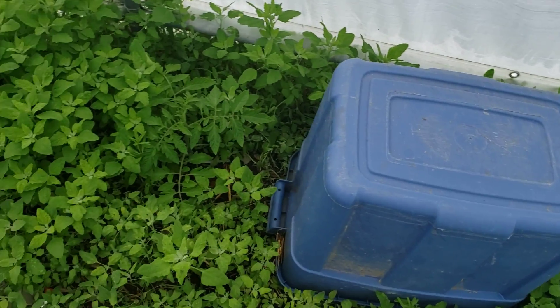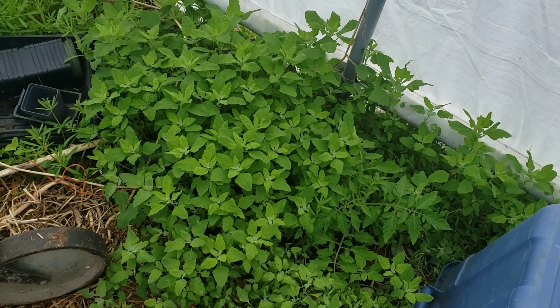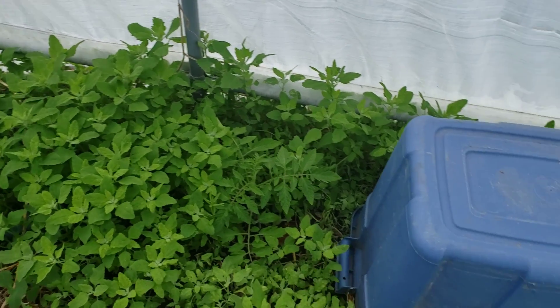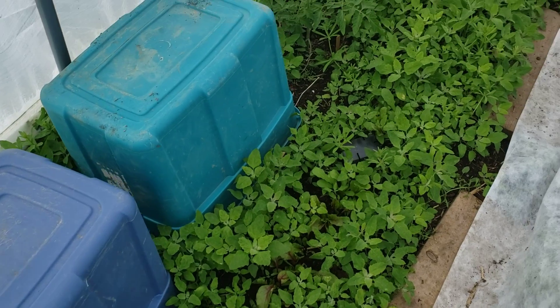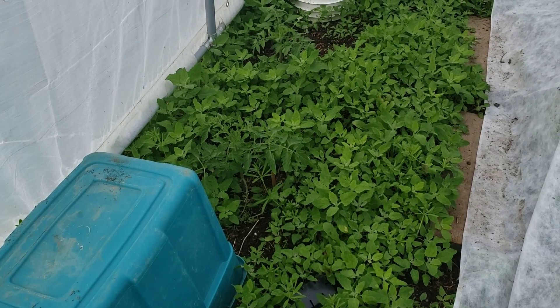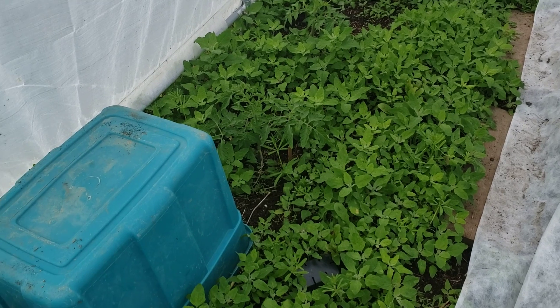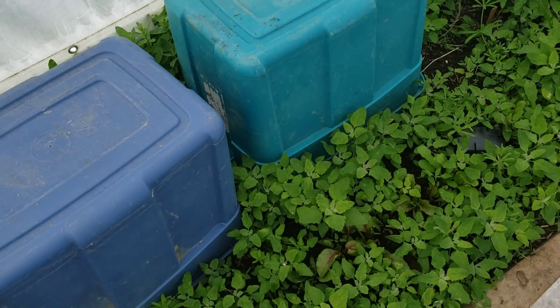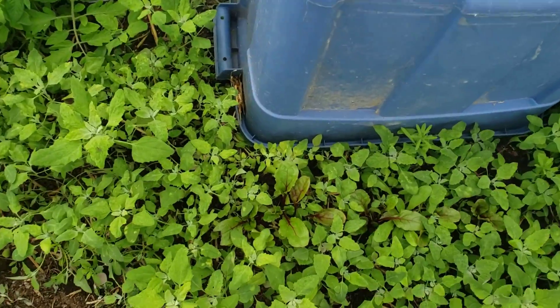We haven't been in here for a while. This is my lambs quarters — it's just about at harvesting stage. I get to harvest basically almost everything green you see here. You could view it as a weed, or you could view it as a really delicious green that I get to put in the freezer.